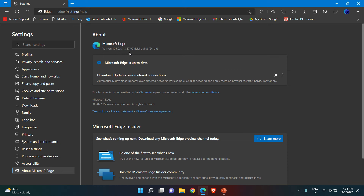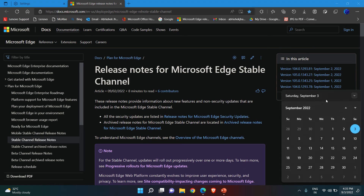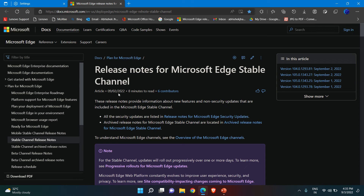The version will be 105.0.1343.27. This is definitely a bug fix update. If you want to know more about this update, you can go to the Release Notes. Here in the release notes we can see today's update — this update started rolling out on the 2nd of September 2022. Today is the 3rd of September 2022. This release provides information about new features and non-security updates, but it is definitely a bug fix update. All security updates are listed in the release notes for Microsoft Edge security updates.